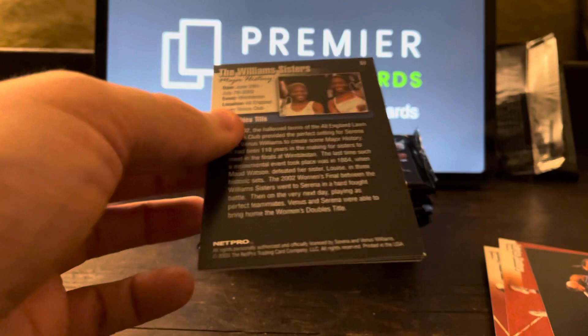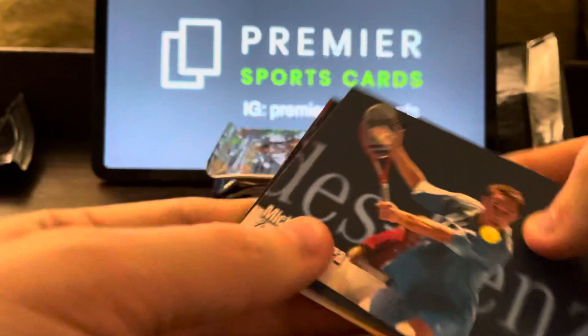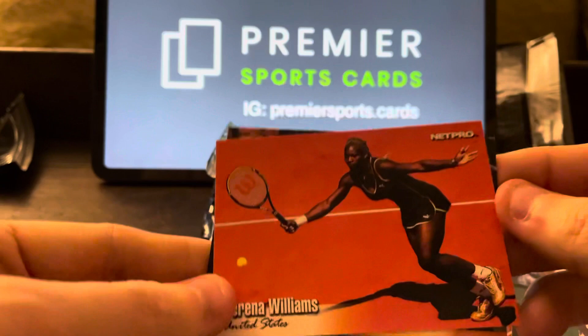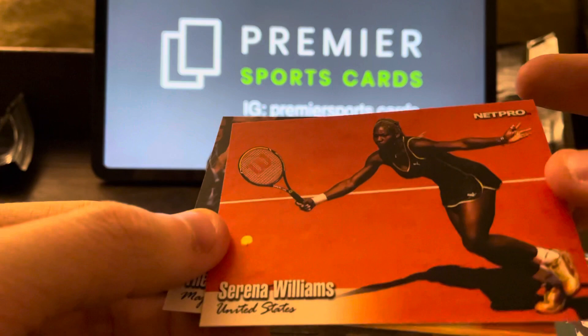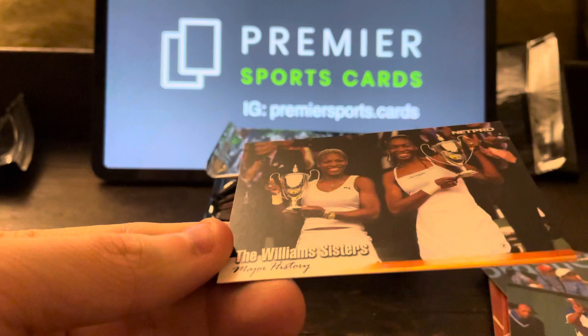I genuinely think that, like the Jordan Fleer '86 set, the rookies from this will bring up the value of all these cards in future years. They're still going to be relatively cheap, but — oh, here we go. The Williams sisters. Number 51. Michael Lodra, Vince Spadia, Carol Kachera — and there we go, we have a Serena rookie! Amazing. What a great first two packs. Serena — really nice card. A little bit of whitening on the edges, and the Williams sisters as well.